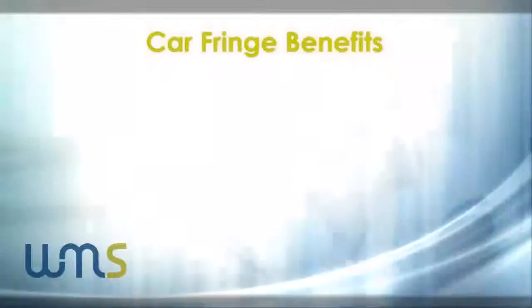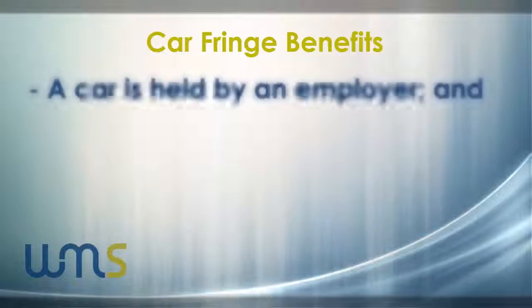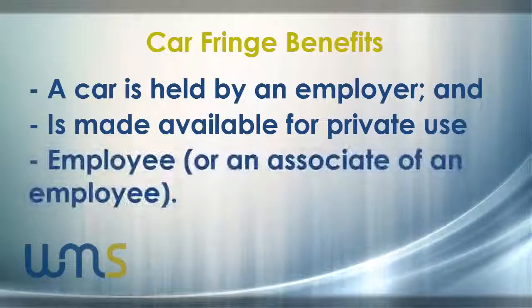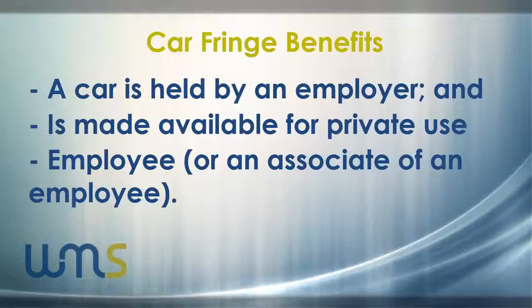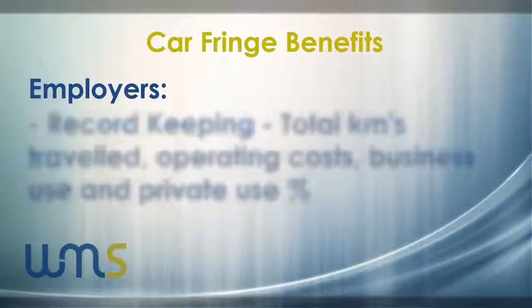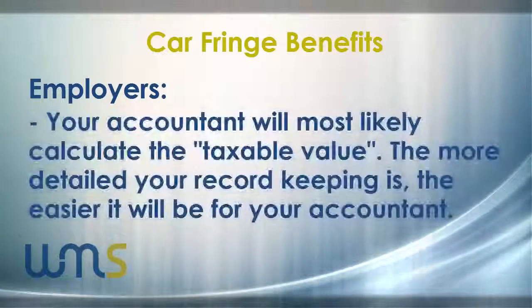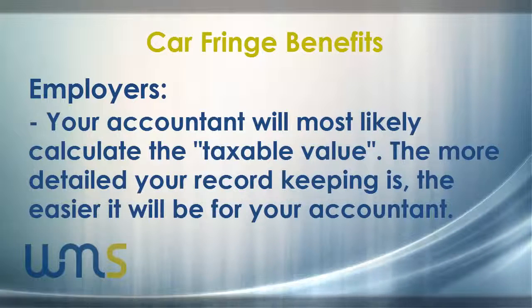I'll now give you some brief information about car fringe benefits. A car fringe benefit arises when a car that is held by the employer is made available for private use by an employee. If you are an employer, the most important thing to remember is your record keeping. Always record the opening and closing odometer readings, the total operating costs paid by you and the employee, and the employee's private use for the year. The more detailed and thorough your record keeping, the easier it will be for your accountant to correctly record the taxable value and effectively minimise your tax.